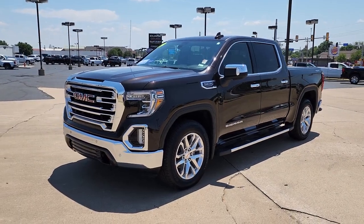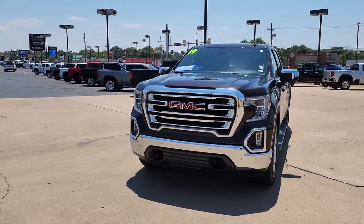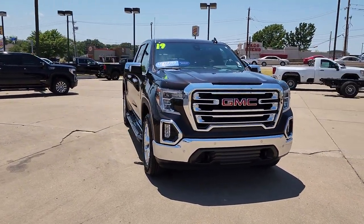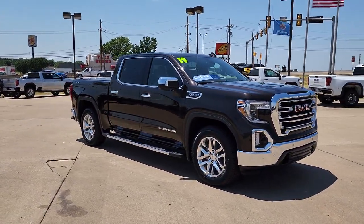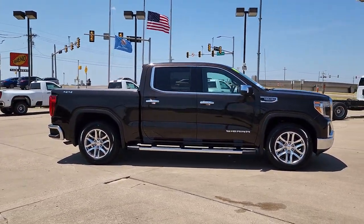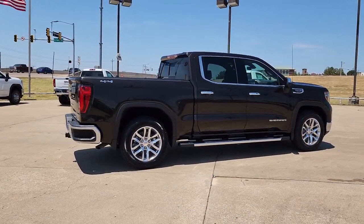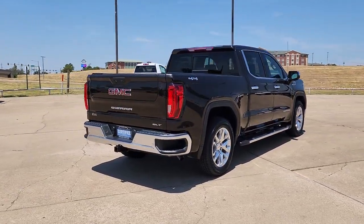Get acquainted with the 2019 GMC Sierra. This vehicle is an outstanding buy with fewer than 40,000 miles on the odometer. This strikingly handsome Sierra delivers full-size pickup strength and plenty of modern comfort and convenience. From its impressive towing and hauling capacity to its quiet, spacious cabin and tech-saving connectivity, this is the truck built for today's lifestyle.